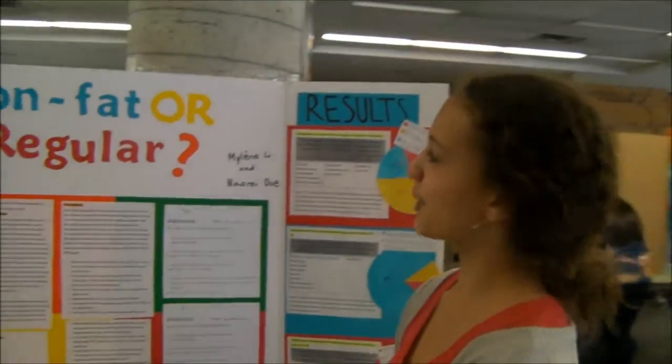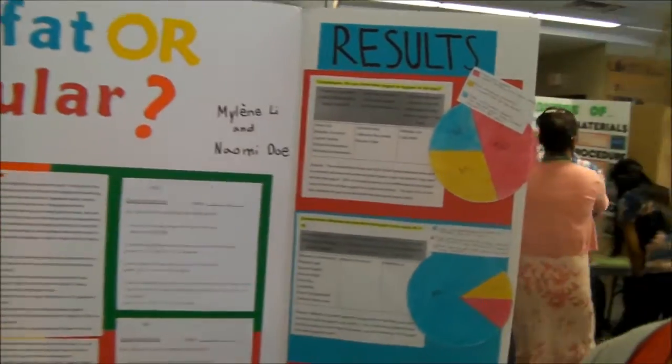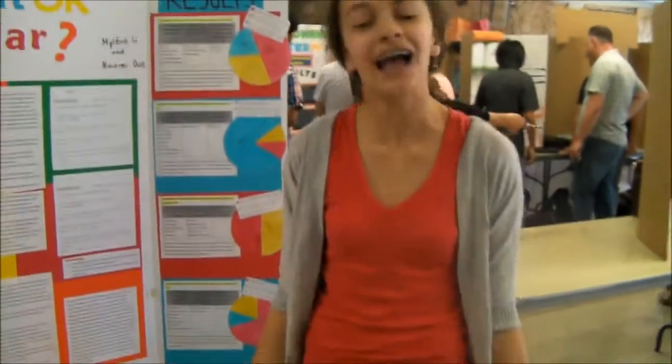Our project is about whether people can taste the difference between fat-free and regular yogurt. Our result is that 50% of the people can tell the difference. Personally, I enjoy the fat-free yogurt.